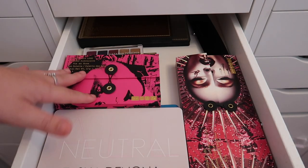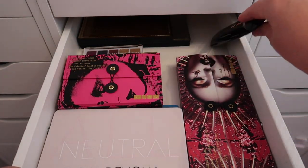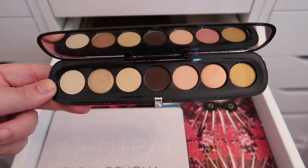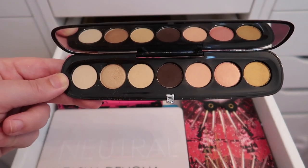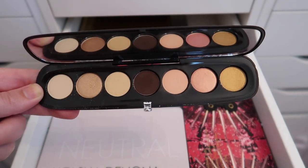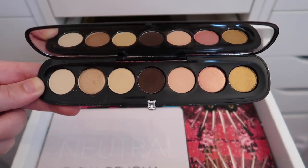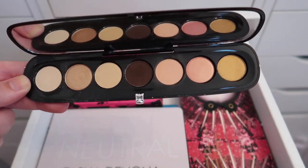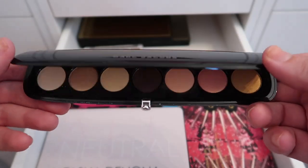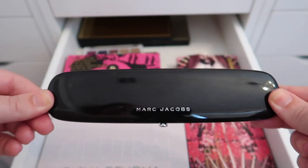This next drawer has my more expensive palettes — Natasha Denona and Pat McGrath. I also have one Marc Jacobs palette, the Dreamer palette, which I'm going to declutter. I absolutely love the packaging, but the colors just don't make me happy and I never reach for it. Someone else could get much better use out of it.